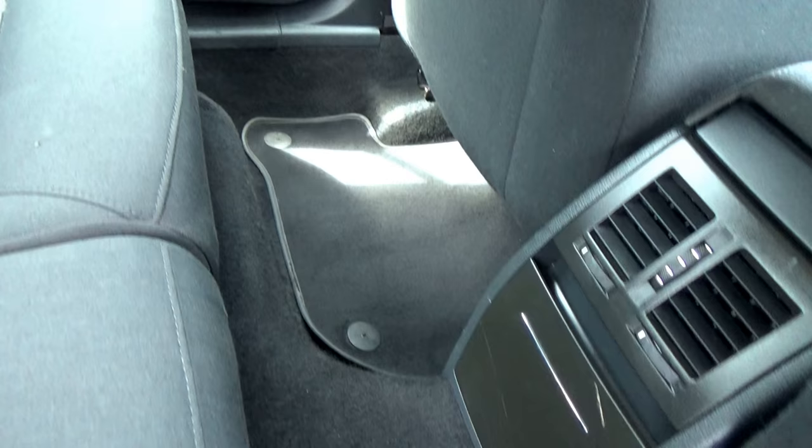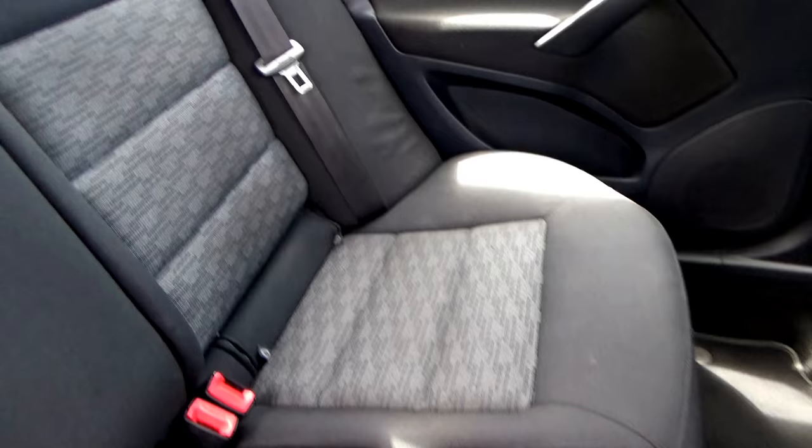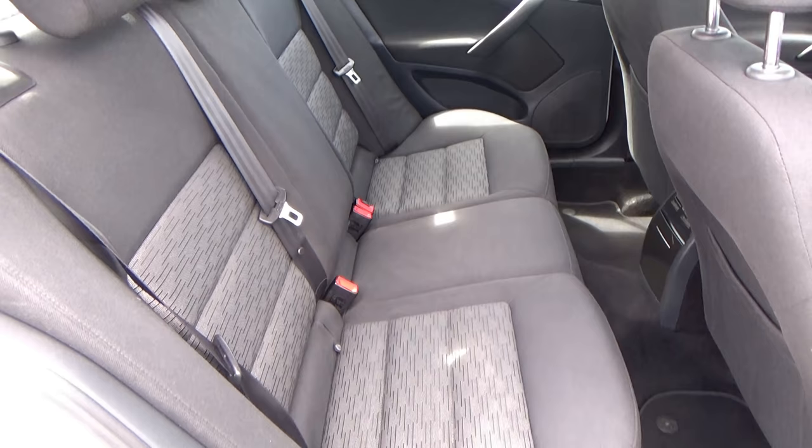Looking in the rear, I'm going into detail here to point out how clean this car is. Again, no tears, no burns. There are three three-point safety belts and isofix trims on the two outer seats.